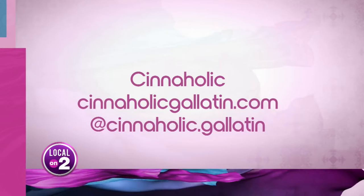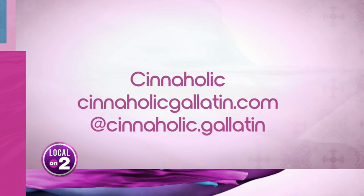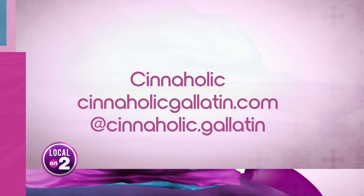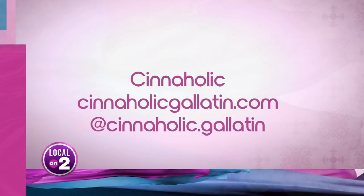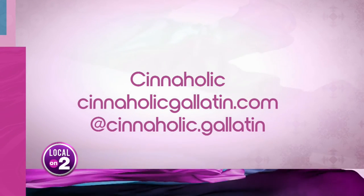Thank you guys so much — I'm excited to see where this takes you. Come back anytime! Cineholic listen up — they have a deal every Monday. As you just heard, they offer customers three dollars off with proof of a gym membership. Visit them online at cineholicgallatin.com.